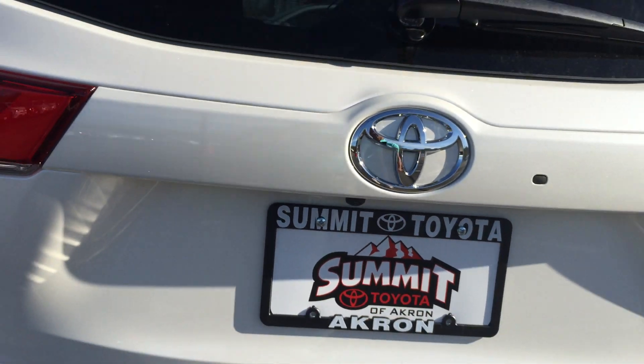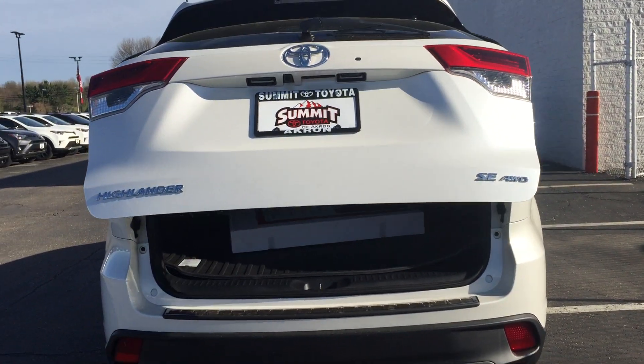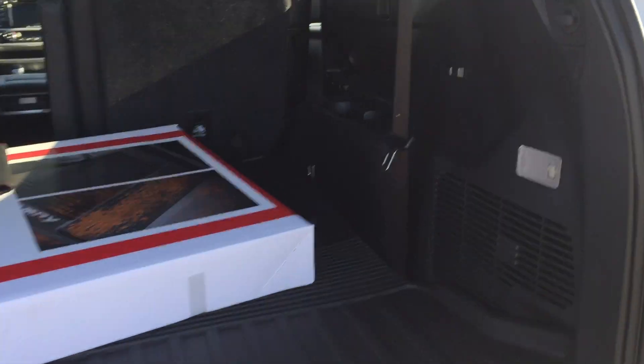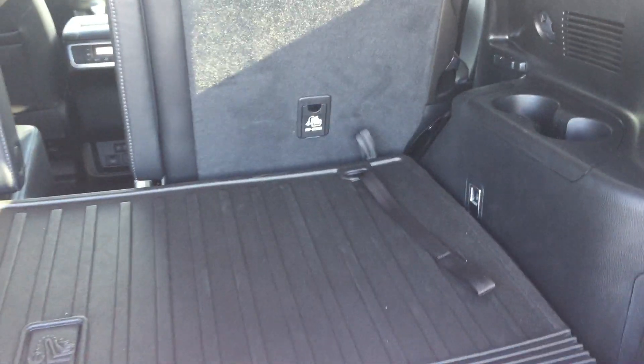Push a button and it pops right open — very similar to the one we checked out. I think the one we checked out when you guys were here last was a 2016, but yeah, this is a 2017. Anyways, as you guys can see, you've got your all-weather floor mats back in with those straps.